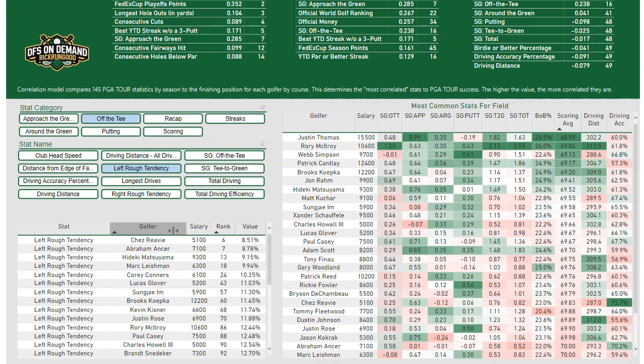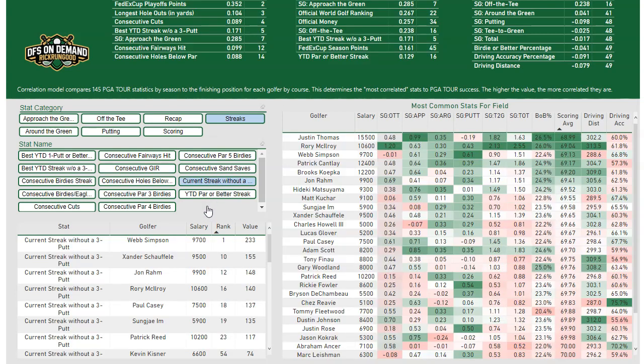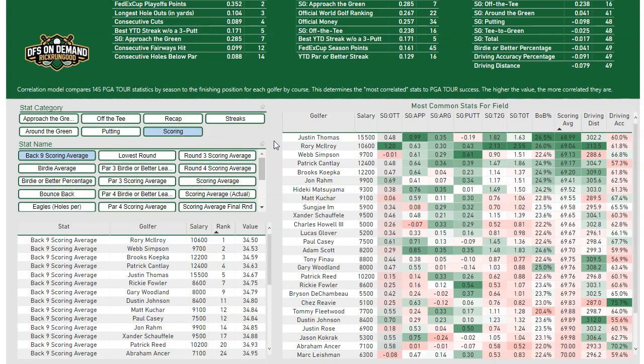You can sort by any of these columns, and you're only going to be able to choose one stat at a time, which I think is fine. You have all your main common stats over here, but if you want to take a deeper dive, there's a ton of them. The streaks one is just kind of fun to look at — who's hit the most consecutive greens in regulation, or what's the current streak without a three putt. Now you have access to all this, which I know has been requested multiple times. I hope you enjoy.